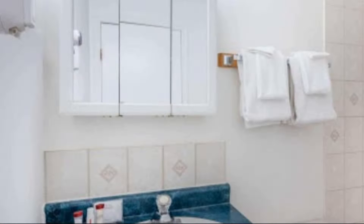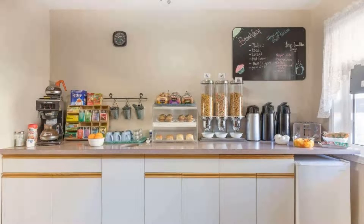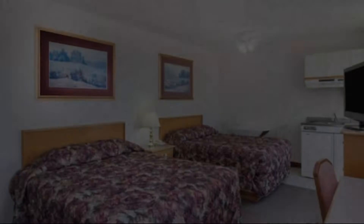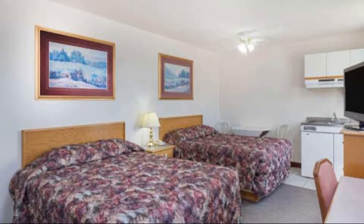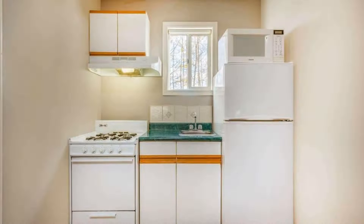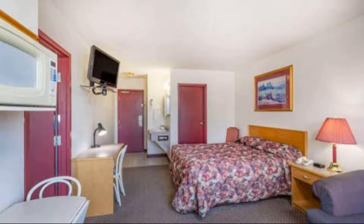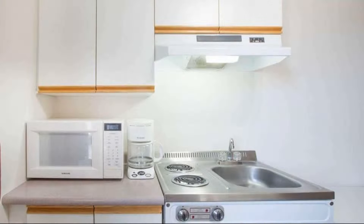There are 10 types of rooms available on booking.com. You can book online and enjoy. The hotel accepts major credit cards and reserves the right to temporarily hold an amount prior to arrival. If you have already stayed in this hotel, please share your experience in the comment box. For booking or more details, check the link in the description box.